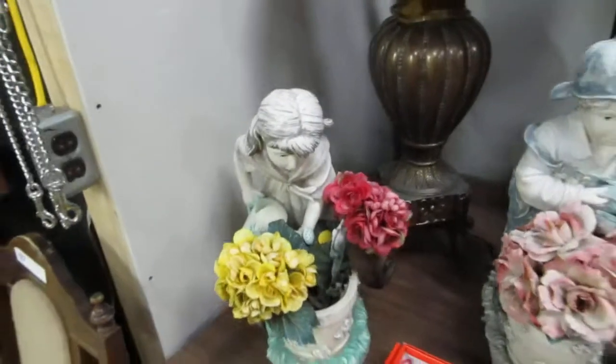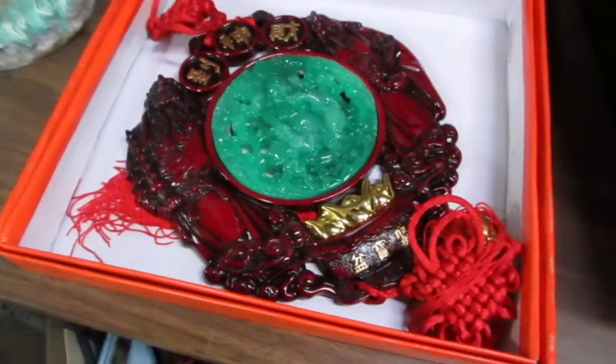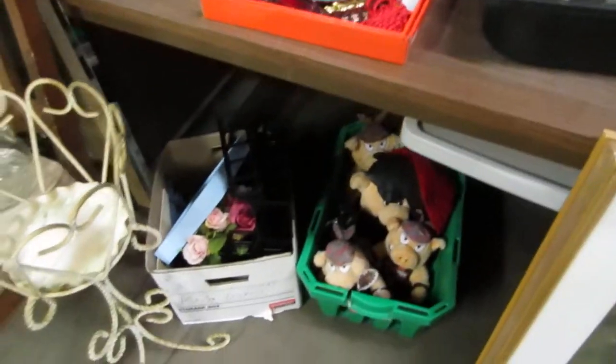We've got some bronze items, a nice lamp, some garden statues — there's a boy and girl garden statue. And we've got some that's not real jade, I wish it was — I might just have to bid on it.